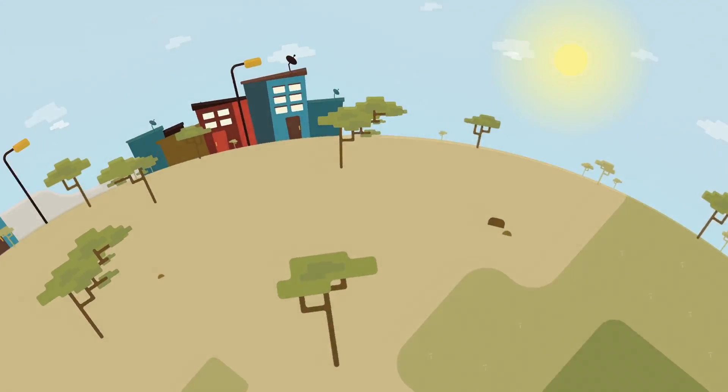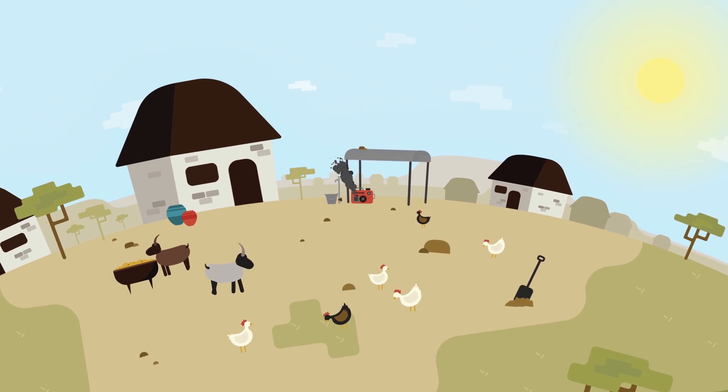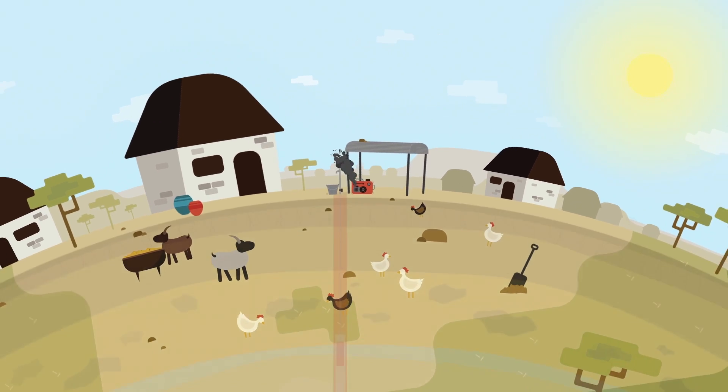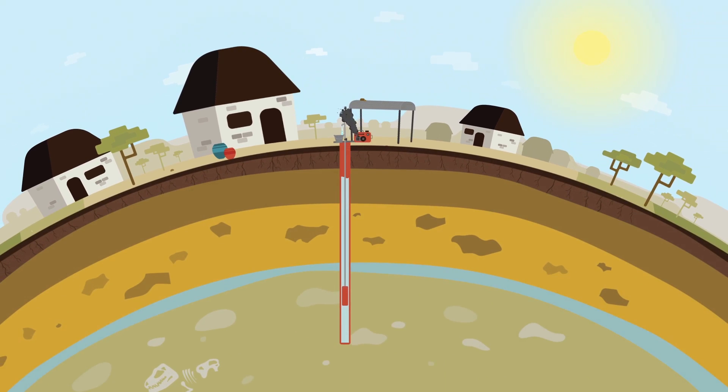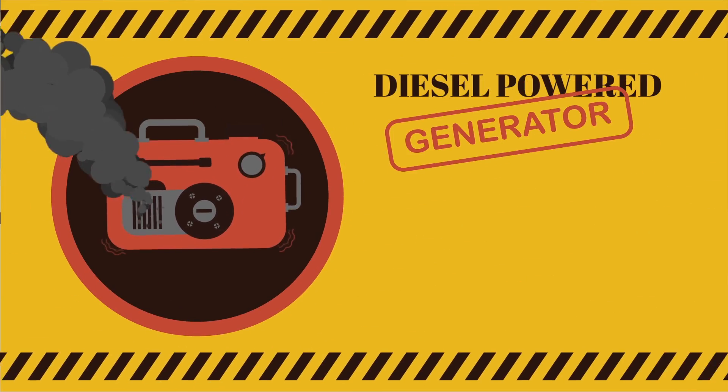Millions of people around the world live in rural villages with limited access to water. In many communities, the deep groundwater is extracted via electric water pumps. But electricity is often not available.